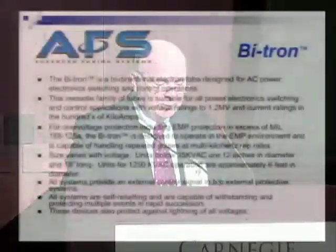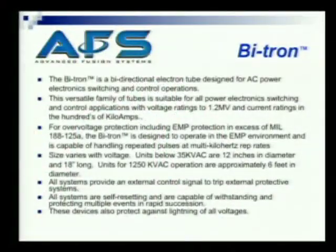The bitron shown on the prior slide is a bi-directional electron tube designed for AC power electronics switching and control. It's a versatile family of tubes, suitable for all power electronics switching and control applications, with voltages up to 1.2 million volts and a current rating in the hundreds of kiloamps, for over-voltage protection including EMP protection.